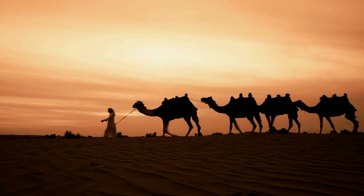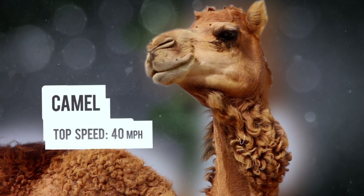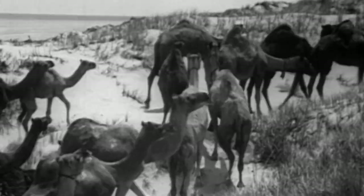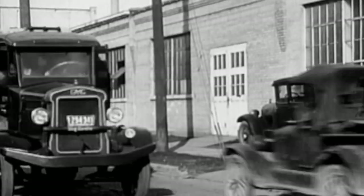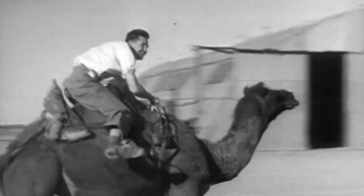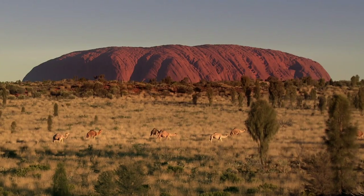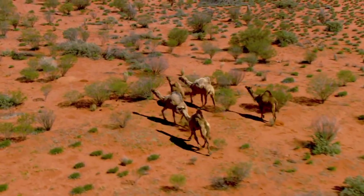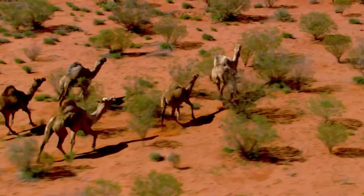Camels are icons of the Arabian desert. But the world's largest population of camels is not in the Middle East, but thousands of miles away in Australia. Australians imported camels in the 19th century for transportation and heavy work in the outback. But with the advent of the internal combustion engine, these ships of the desert were soon out of a job. A few thousand were released into the wild, and with no natural predators, their numbers skyrocketed. These Aussie camels are the one-hump variety, called dromedary.